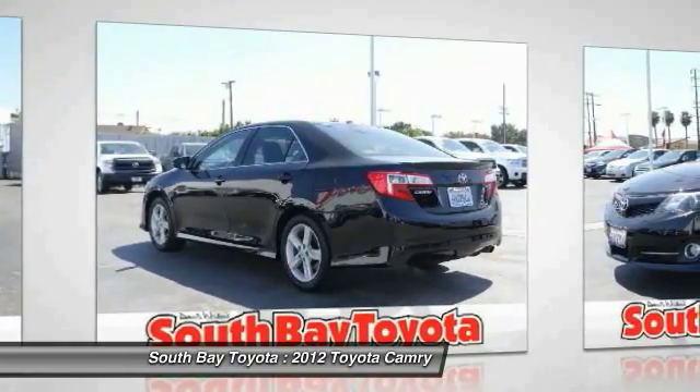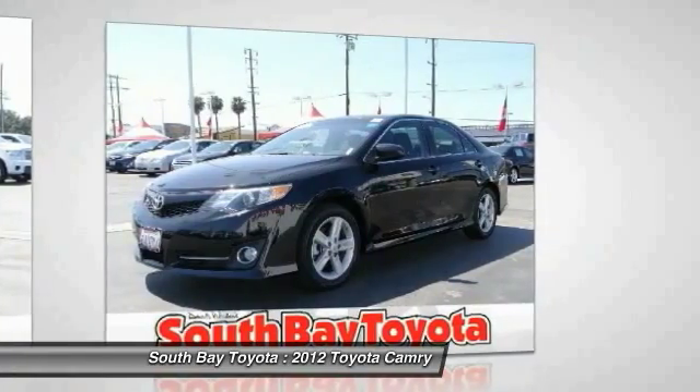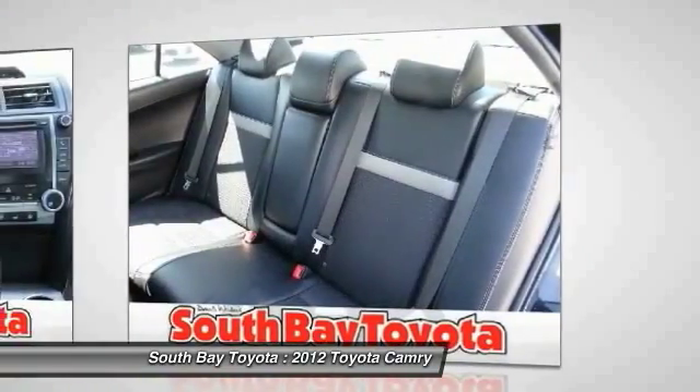90248. Clean Carfax, 1 owner. Toyota Factory Certification is included in the price, and this car has passed a 160-point inspection by our Toyota certified technicians.